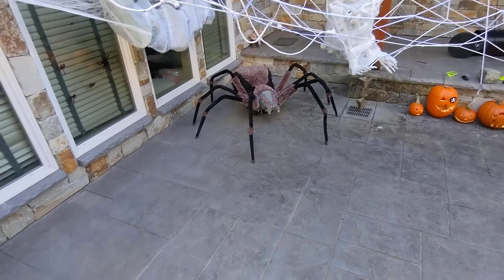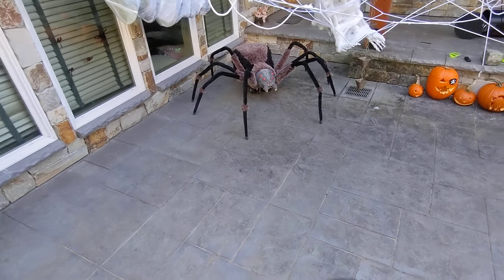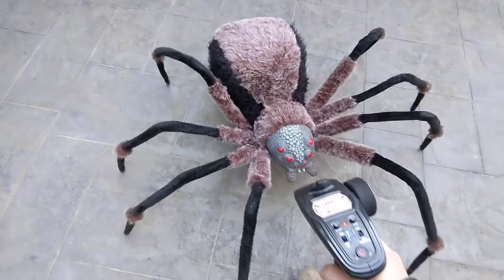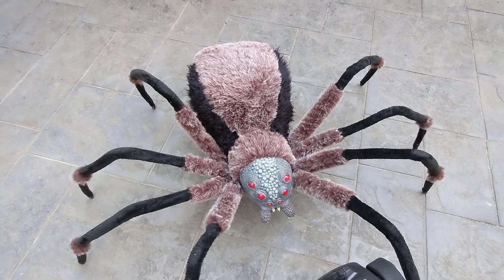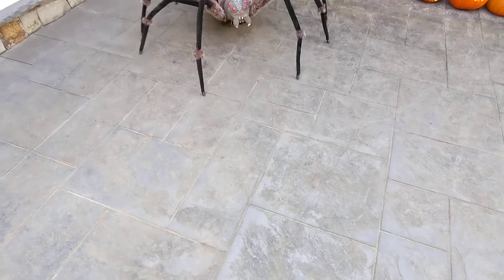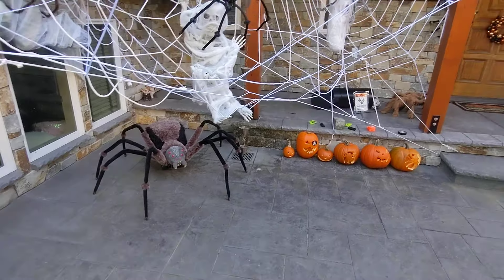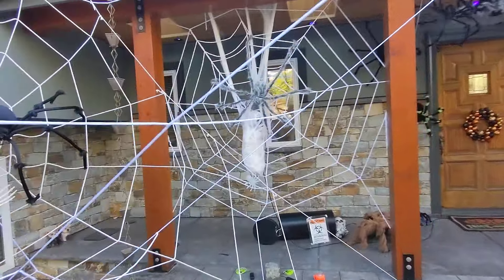Got the new upgraded and improved giant spider to chase you with remote control. I like the way his legs shake when he chases you. Got this victim over here.